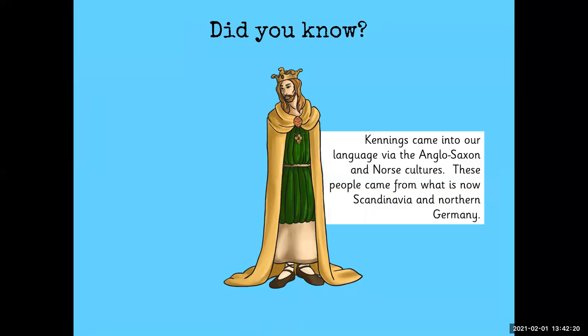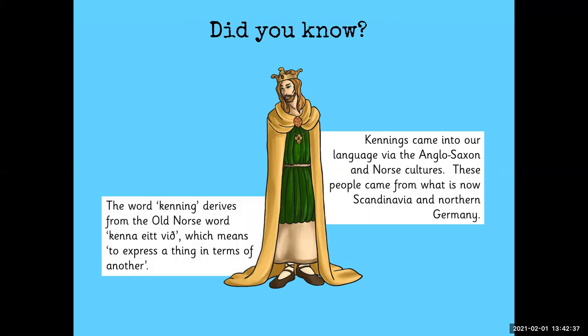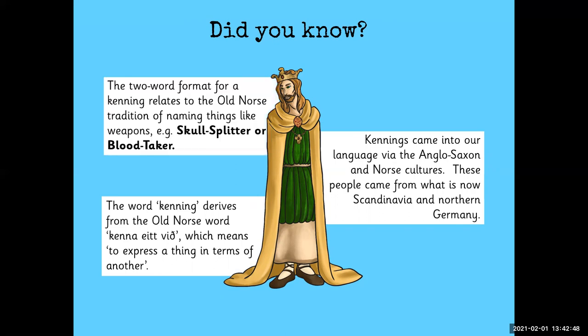Did you know that kennings came into our language via the Anglo-Saxon and Norse cultures? These people came from what is now Scandinavia and Northern Germany. The word kenning derives from the old Norse word kena'it fjall, which means 'to express a thing in terms of another.' The two-word format in kenning poems relates to the old Norse tradition of naming things like weapons — skull-splitter or blood-taker. That's where it comes from in a kenning poem.